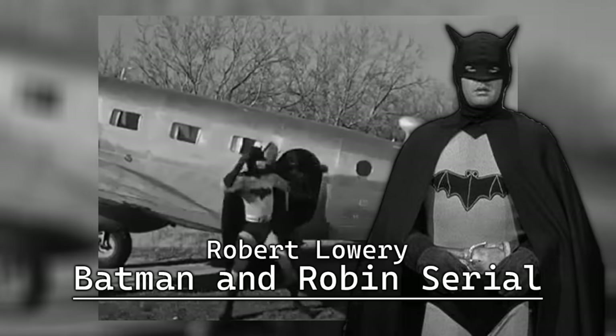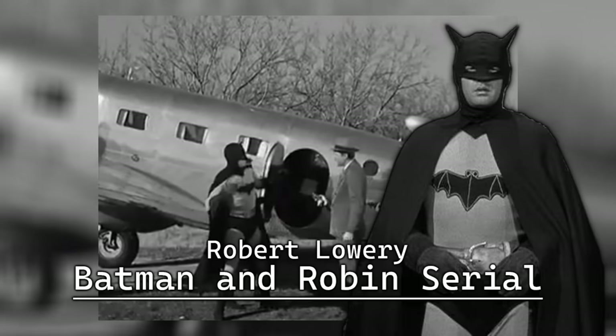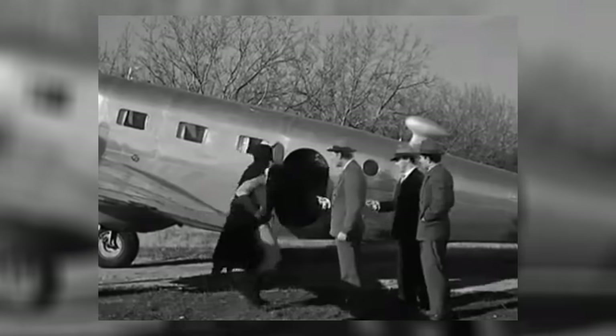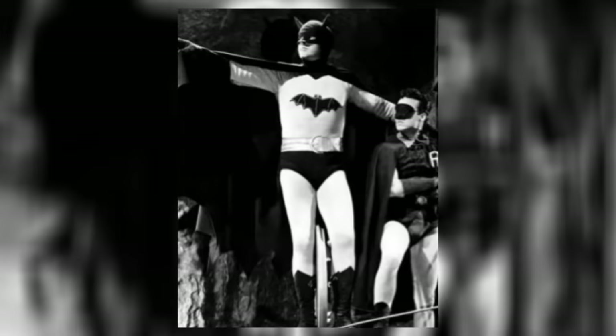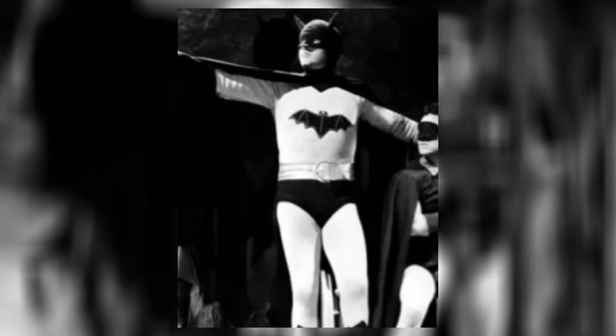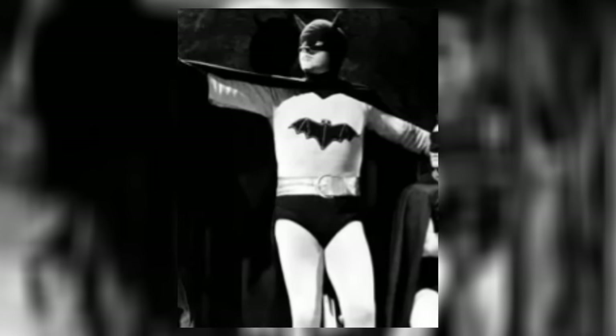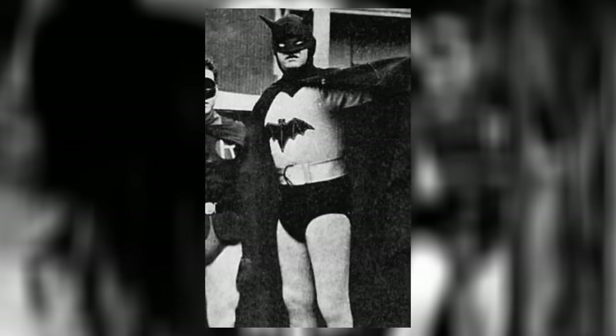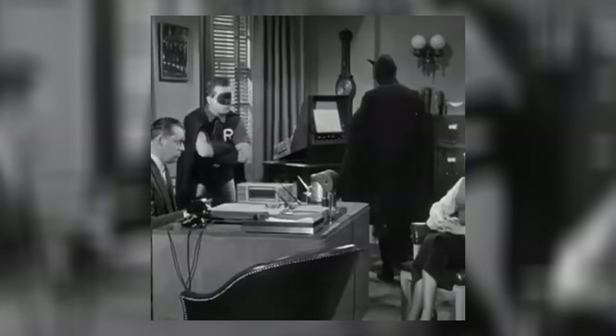Only maybe mildly better is the updated suit for the 1949 Batman Robin serial worn by Robert Lowry, which is almost the same suit with a few changes such as smaller trunks — which is obviously a positive — as well as an honestly worse looking logo. The cowl still looks goofy and the ears protrude even more to the sides, but at least the ears are now even. Neither of these suits have aged very well, but I guess they were fine for the time.